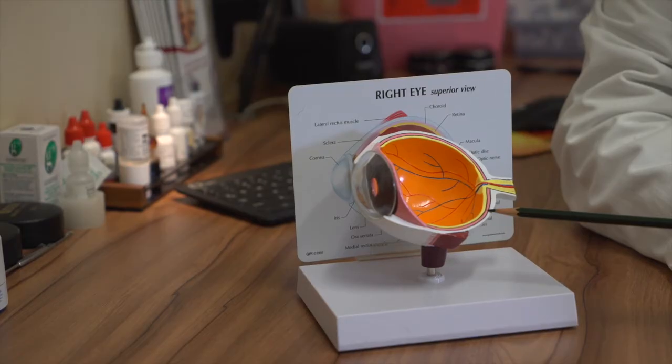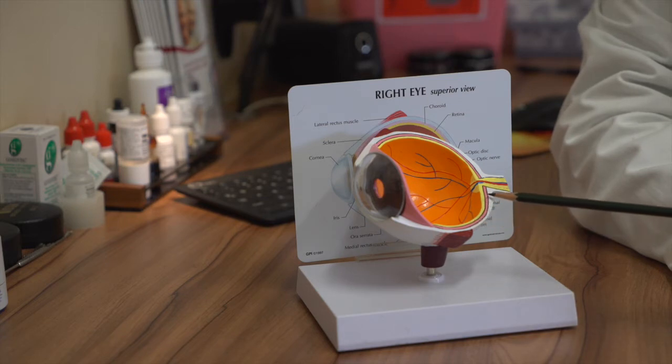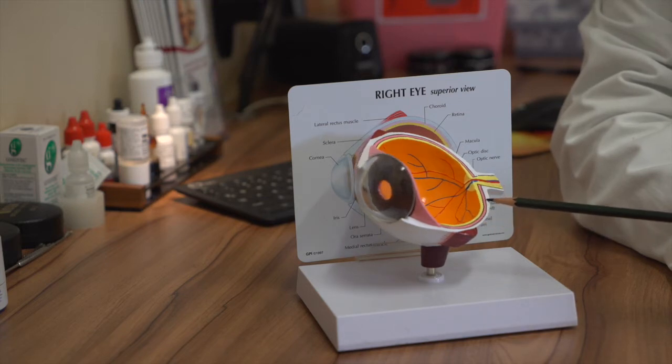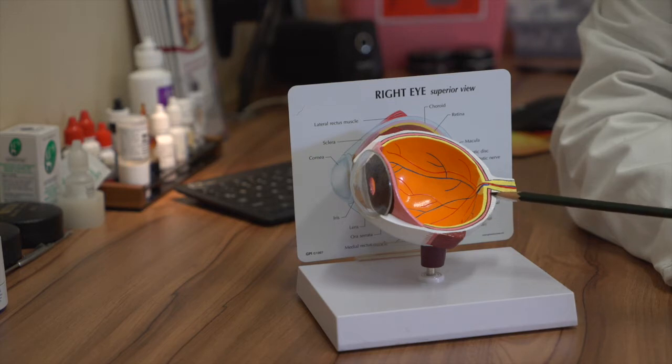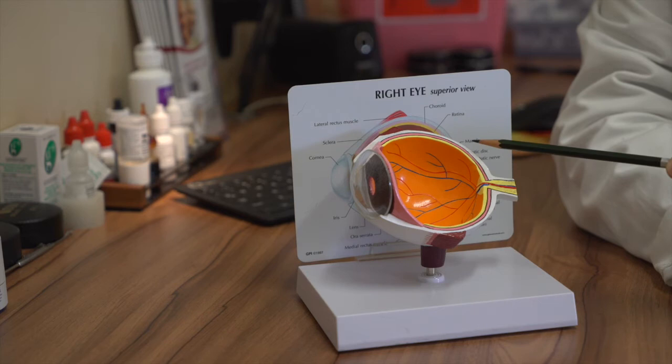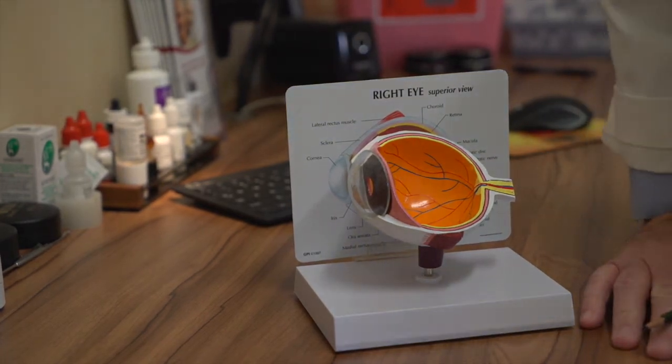The choroid is a layer of blood vessels and pigmented cells between the outer white part of the eye and the inner retina. The choroid contains many blood vessels that supply nutrients and oxygen to the retina, and also contains pigment cells called melanocytes. These melanocytes, or pigment cells, are necessary for vision because they absorb stray light in your eye while you're trying to focus. Without these, you would be unable to focus and see well.